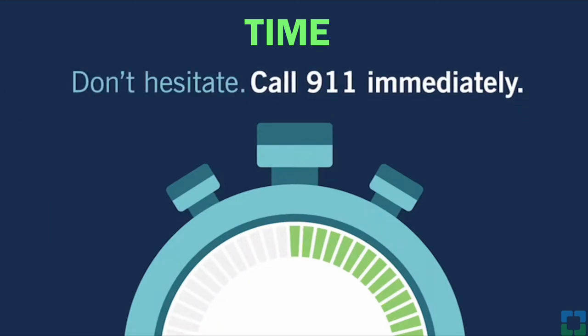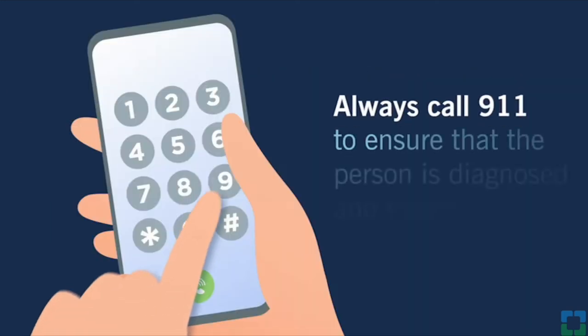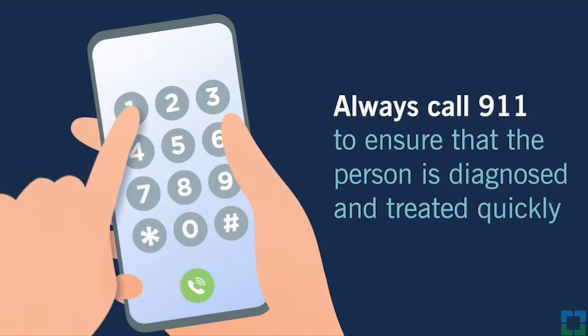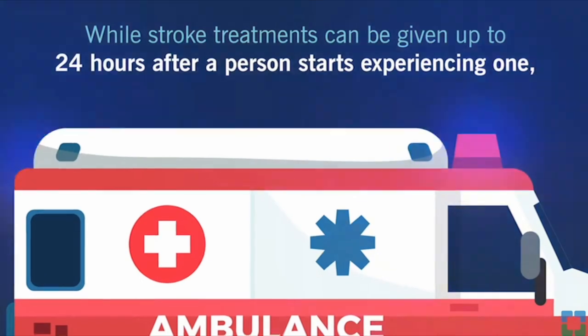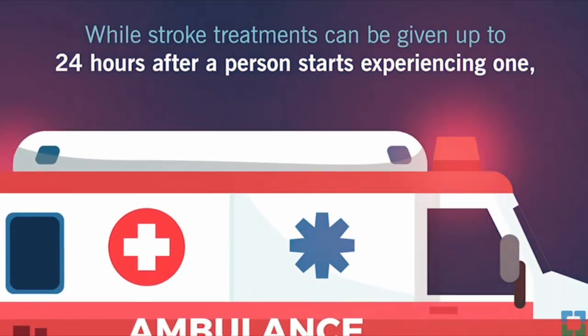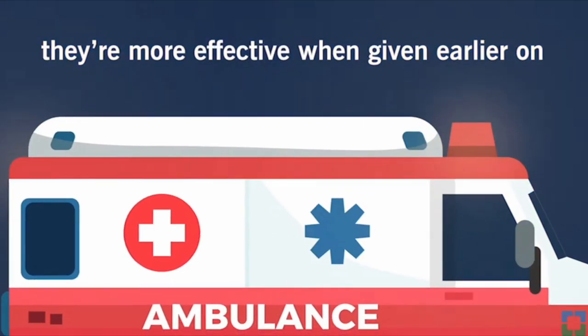And T stands for time. Make sure you get to the appropriate medical facility as soon as possible by calling 911, because the sooner you get there, the more likely you have a better outcome. If you do know when a stroke or the symptoms started, it is good to record that time because it will determine treatment options.